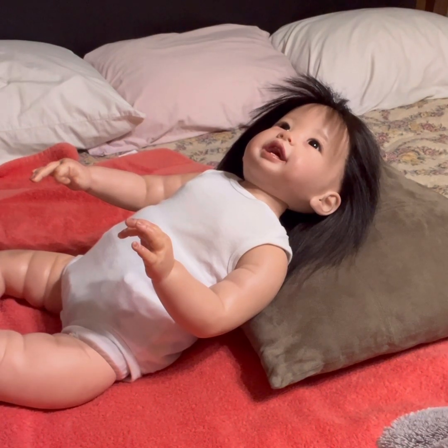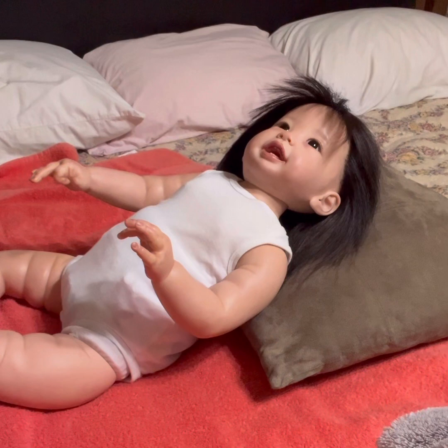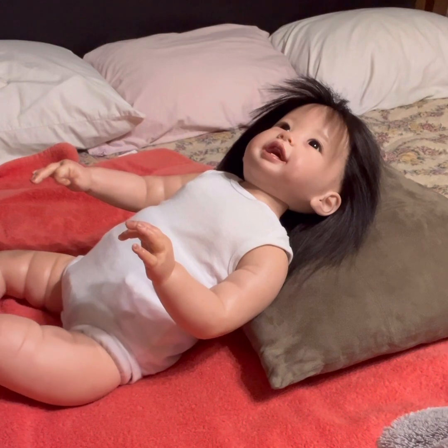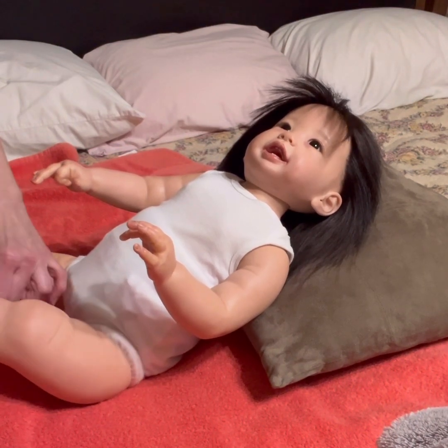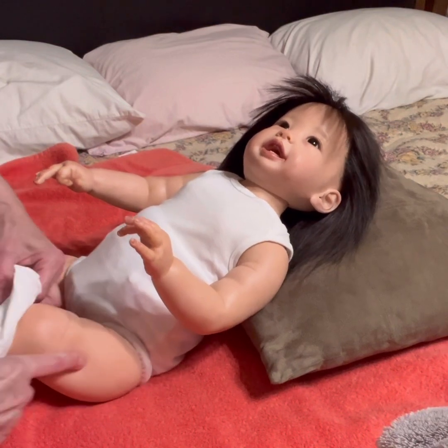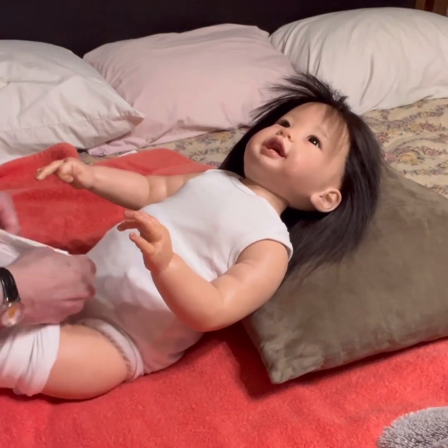Let's see if these fit — what size does this say? Six to eighteen months. Okay, let's try these on. There we go.